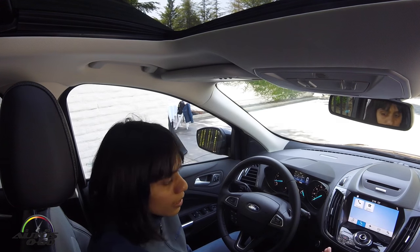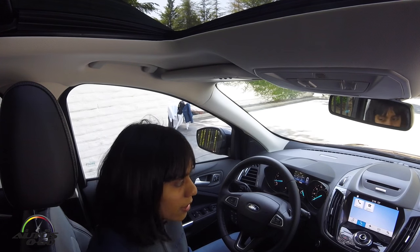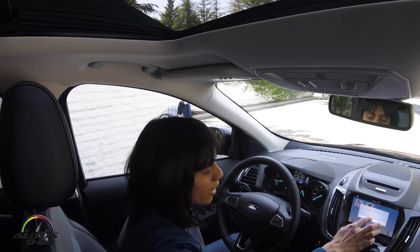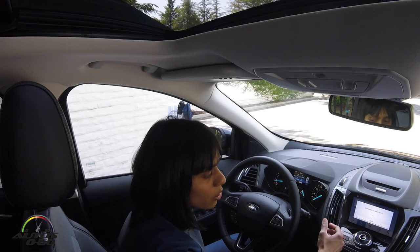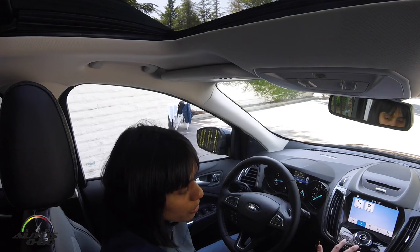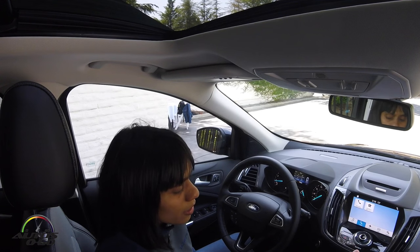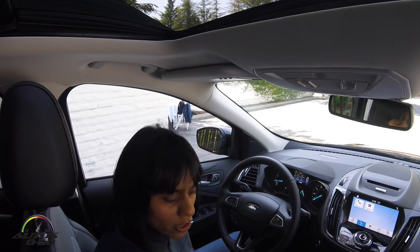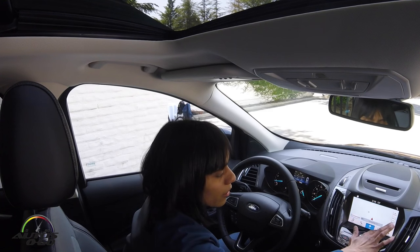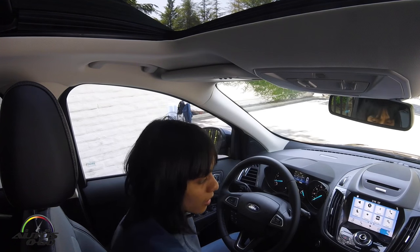The SYNC 3 system comes with a really quick responding screen — it's like your iPhone or your Android phone. You touch it and it quickly responds. It's got a very easy to use menu system. We have audio, phone, and this particular vehicle is equipped with the navigation system, so we have navigation, apps, and settings.